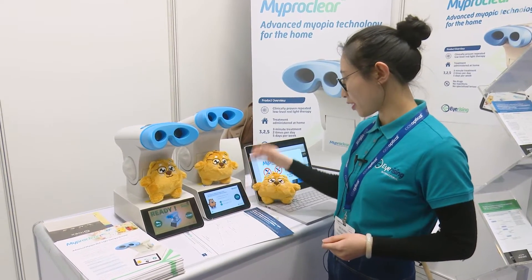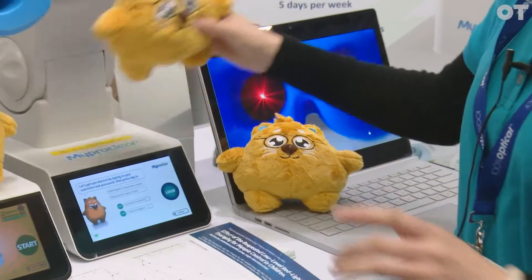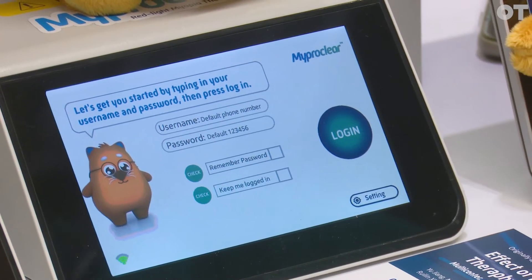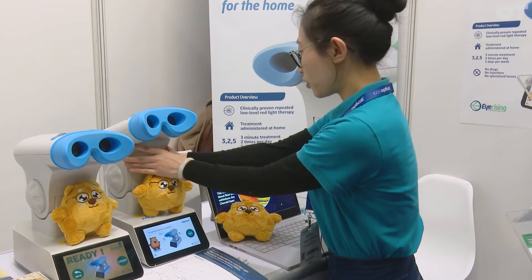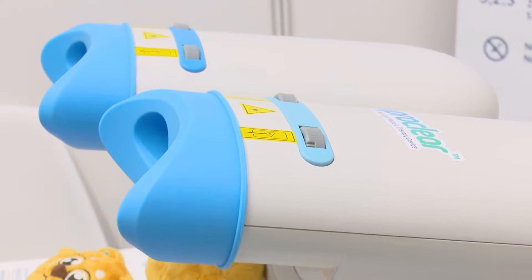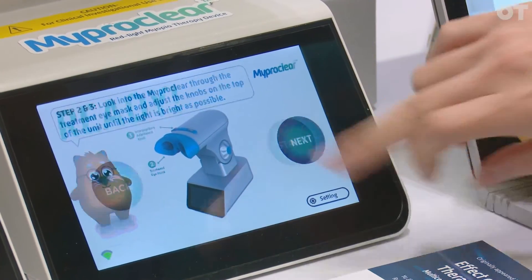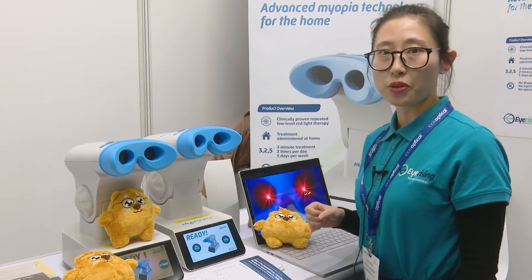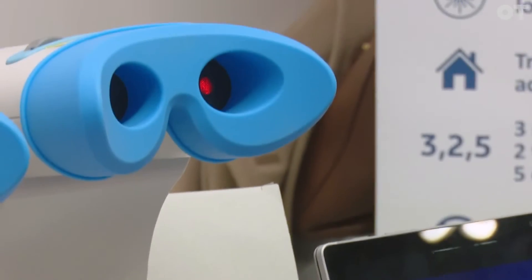The device features a cute robot guide from Australia to introduce how to use it. For each child, you will have a unique username and password. After you log in, you can adjust the handle to adjust the angle and the distance between the two eyes. Then you are ready for the treatment, and the device will automatically stop after 3 minutes. Now I'm ready for the treatment — the red light will come through.